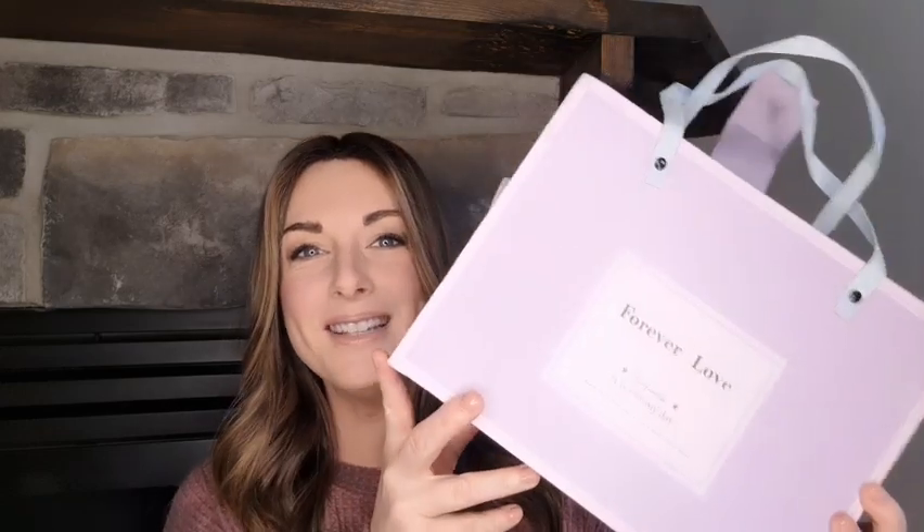The wig itself comes in a box with super cute packaging, and I am a bit of a sucker for packaging so I appreciate the effort that went into this. Let's take a look at Evelyn.